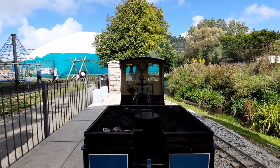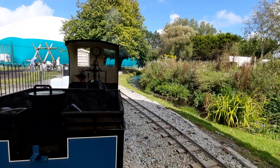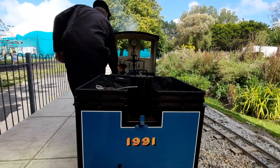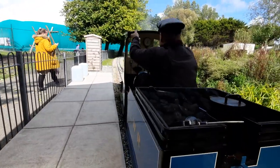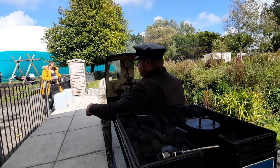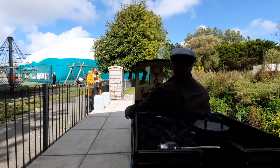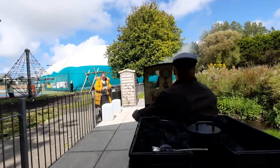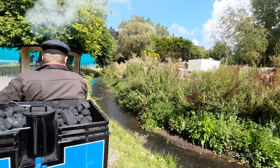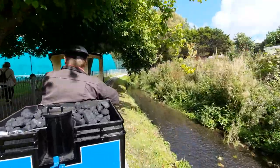Here we go, we are about to depart the Little Western Station. Links for the Railway will be in the description including Facebook and their website. There's Little Western Railway.